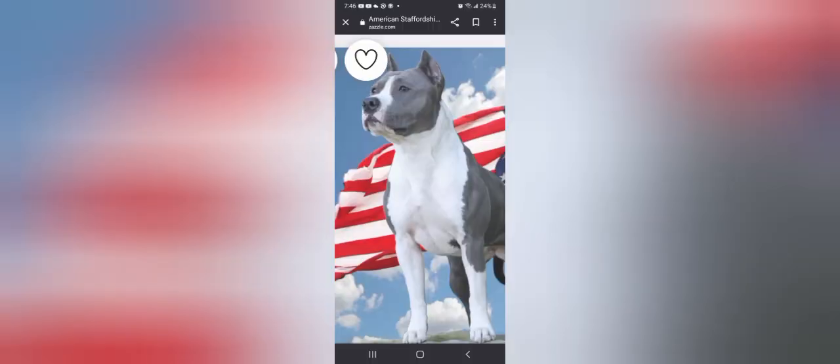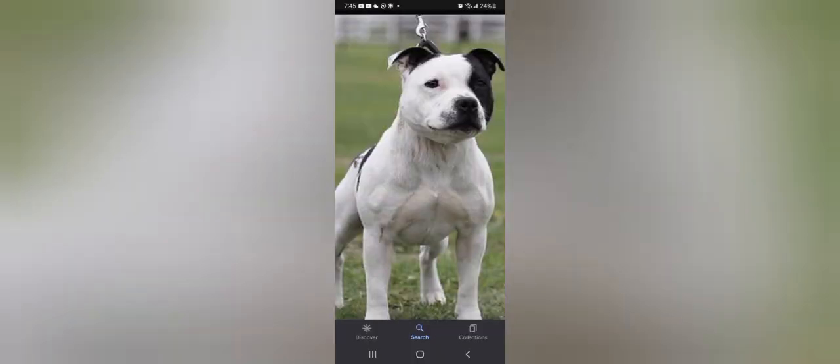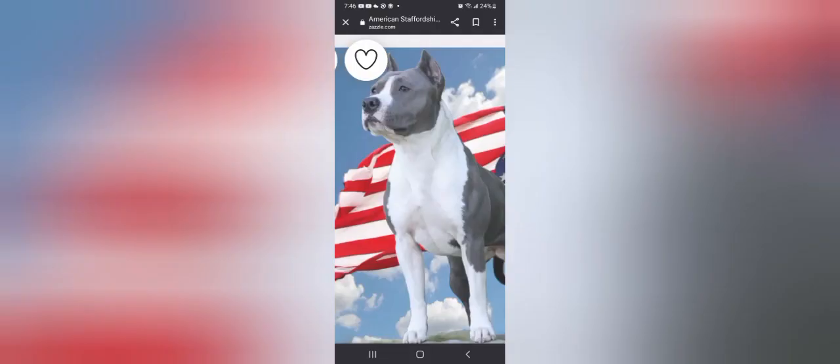There ain't no such thing as blue pit bulls. Side by side, showing you what they look like. This is the Staffordshire Bull Terrier. This is the Staffordshire Terrier. They are totally different breeds of dogs.